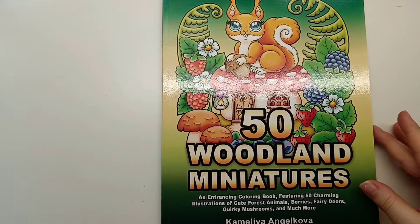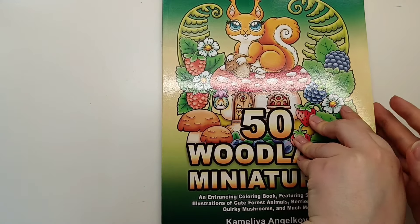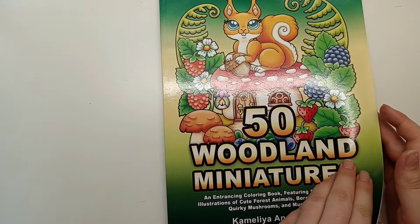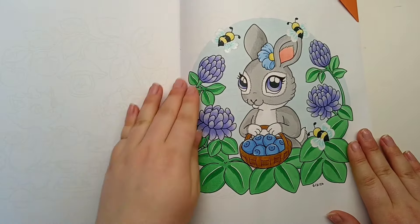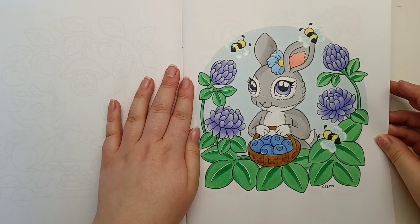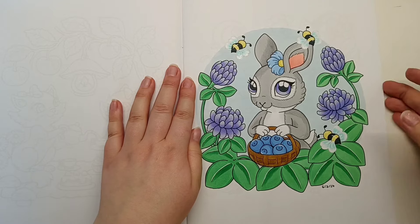I have 50 Woodland Miniatures by Camellia Angel Cova, and I saw that Kathy from Spicy Cat Colours was doing a page from this for her buddy colour this month. As soon as I saw it I got out my alcohol markers and just coloured the page - this took me only about an hour to colour and it was a lot of fun. I just used my Ohuhu alcohol markers for this page.